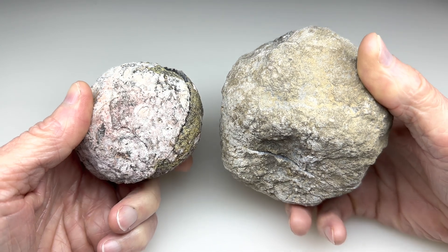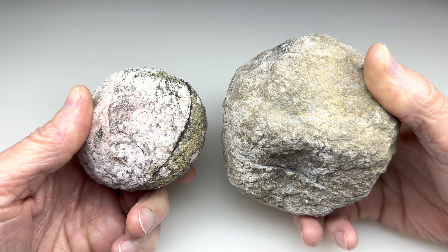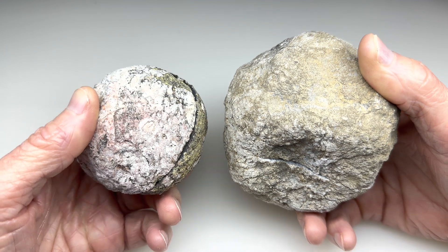Hey fellow rock lovers, check this out. These are two different geodes. I recently went to a gem and mineral society rock show in Austin where they had lots of different dealers, and two of the dealers were selling geodes.